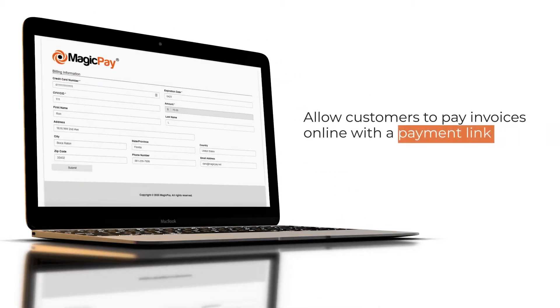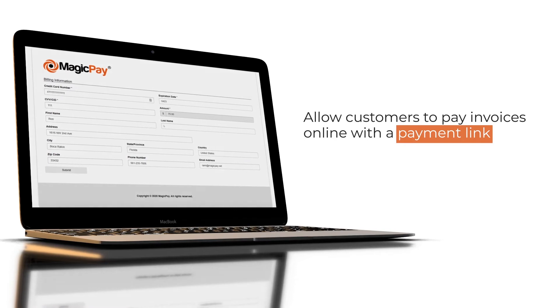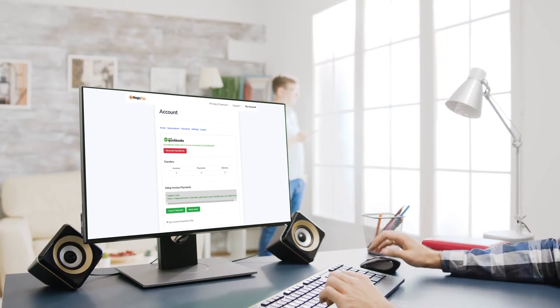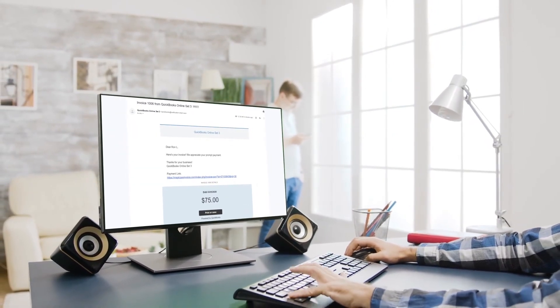The app also allows you to send invoices with a payment link right from the QuickBooks Online dashboard, allowing your customers to pay invoices online. With MagicPay Invoice, you will save time, resources and energy that enables you to focus on running and growing a successful business.